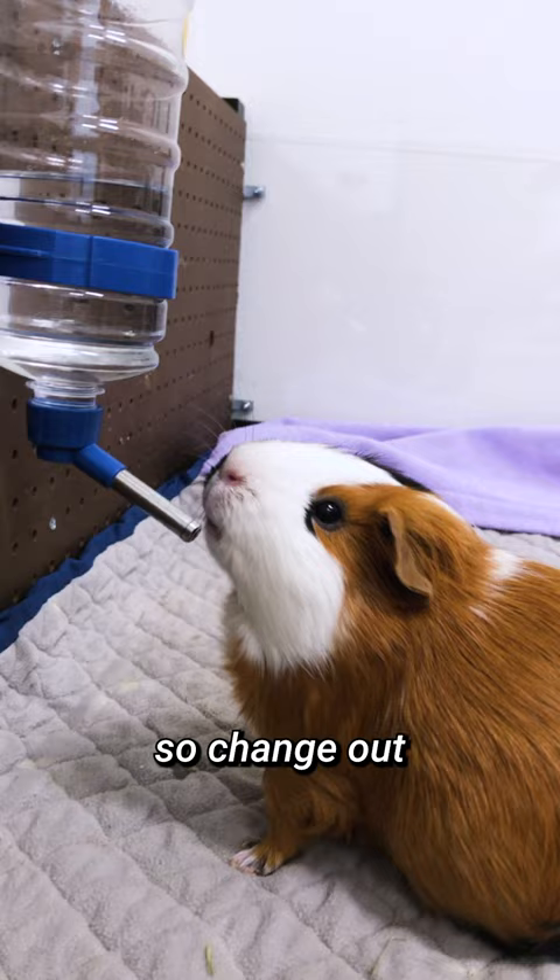Remember, elder guinea pigs need more care, but they can still give you the same amount of love as when they were young. Thanks for watching and don't forget to like and subscribe for more guinea pig tips and tricks.